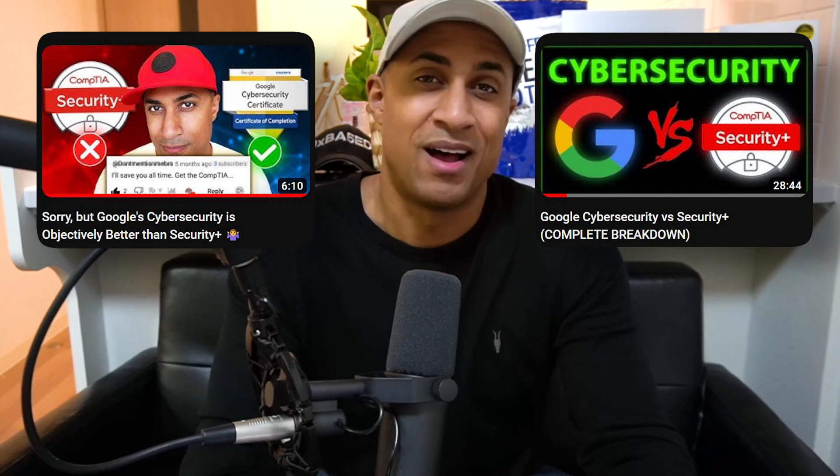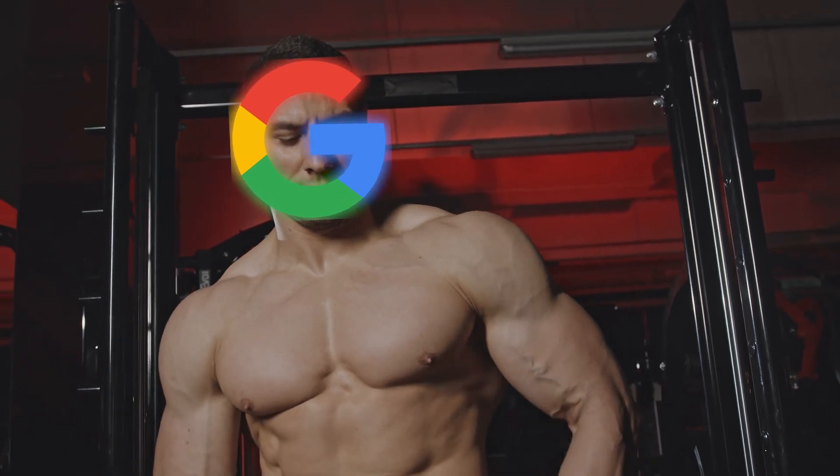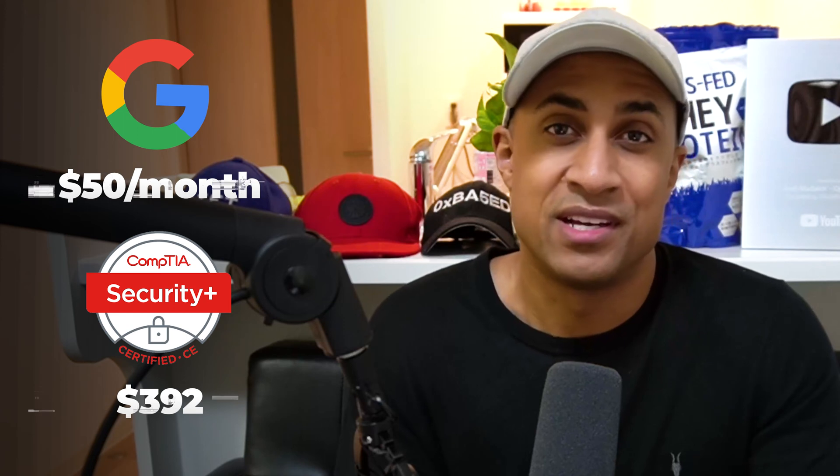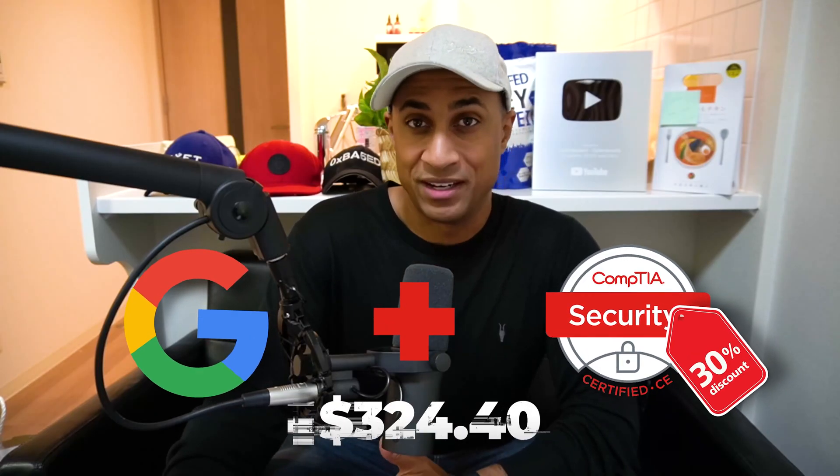If you follow me by now, I've made a couple of videos on this topic from a purely objectives standpoint — like what the exam covers. In my opinion, the Google Cybersecurity program is just better because it covers more things. I have both of these certifications and I've also recertified for Security Plus twice because the first one expired. From an economic standpoint, it actually makes sense to get both certs, because when you complete the Google Cybersecurity cert, you automatically get a 30% discount code for Security Plus — so you actually save money doing both versus just doing Security Plus.